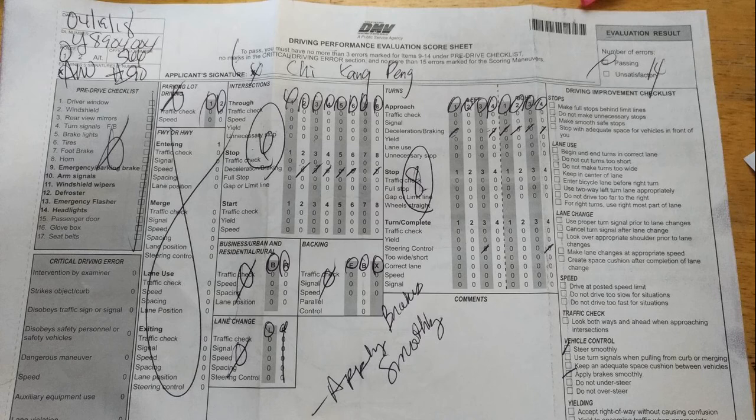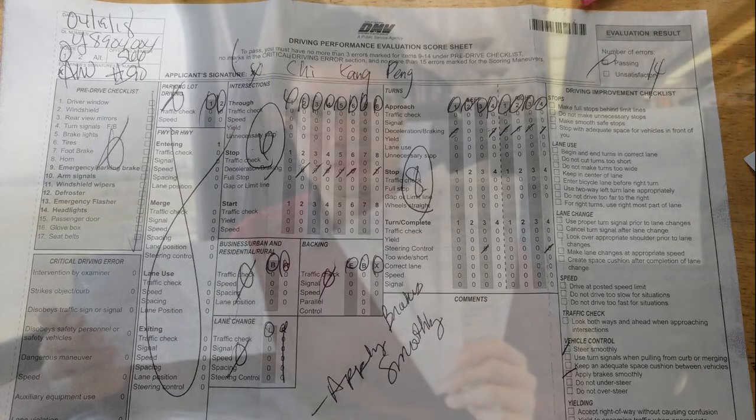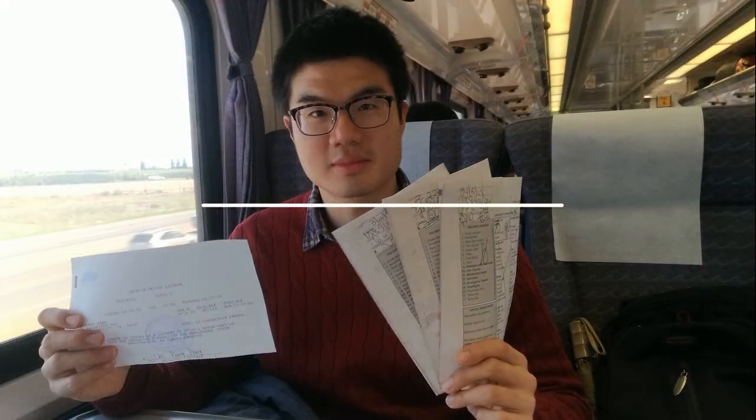As you can see, I barely passed the test and got 14 mistakes on those things I just mentioned. Anyway, I passed — so good luck on your tests and I hope this video is helpful. Thanks for watching!